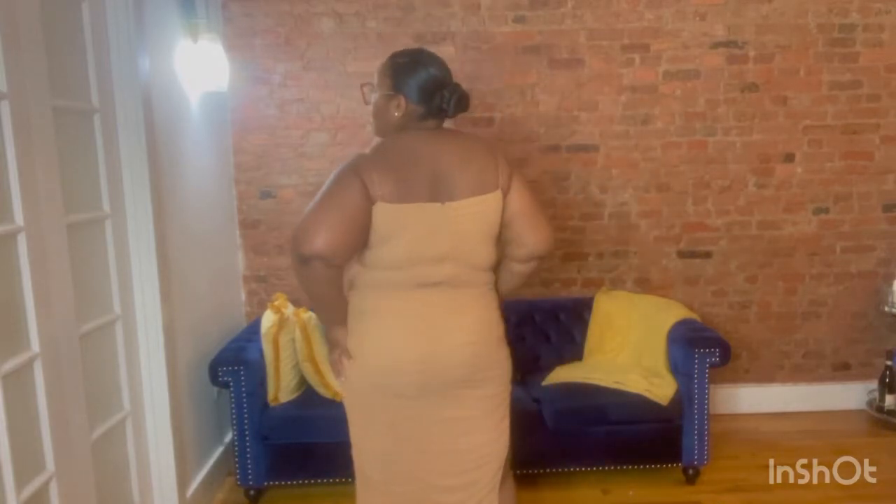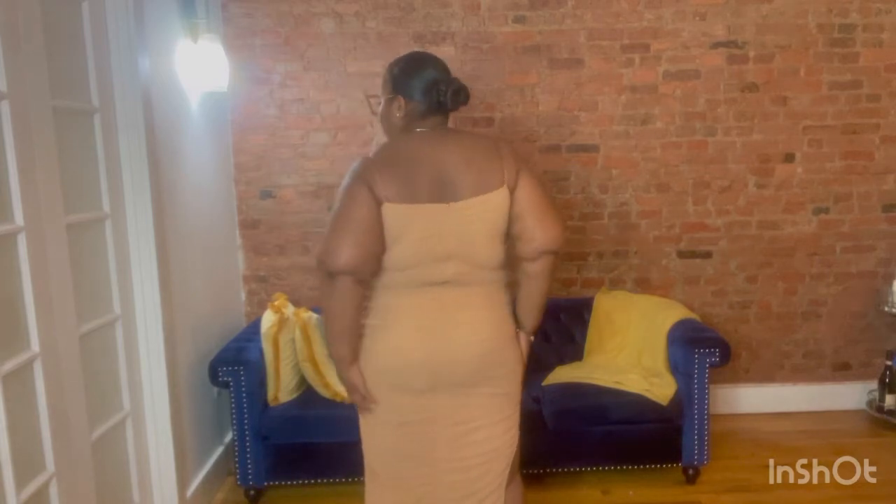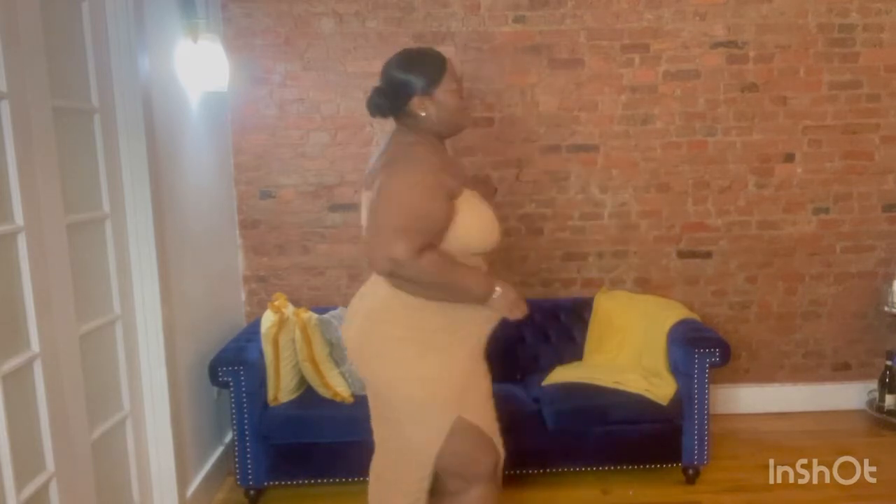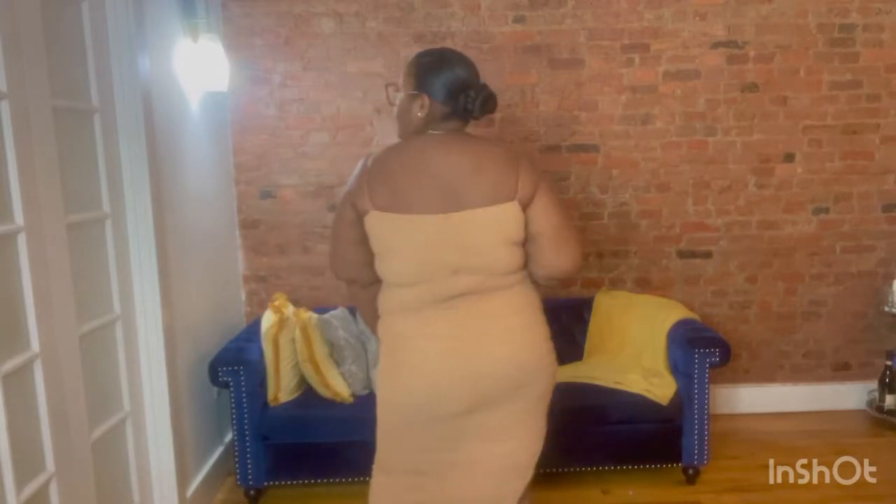Next we have another ruched dress but this one is nude with a little split on the side — super cute. It has adjustable straps. The back has three ruched panels to give you a nice smooth look. No bra needed; it's tight enough to feel comfortable. You can add shapewear if you want to feel more snatched. This is from Fashion Nova in a 2X.